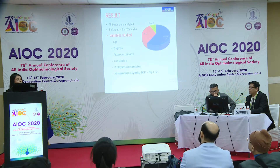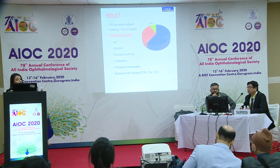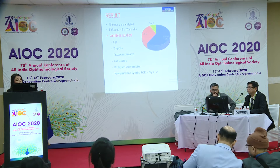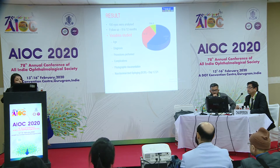One hundred eyes were analysed. Of them, there were 32 lid cases, orbit 8, and a maximum of lacrimal cases at 60. The variables studied were age, diagnosis, procedure performed, complications if any, photographic documentation, and for DCR, nasolacrimal duct syringing on day 1, 7, and 21.